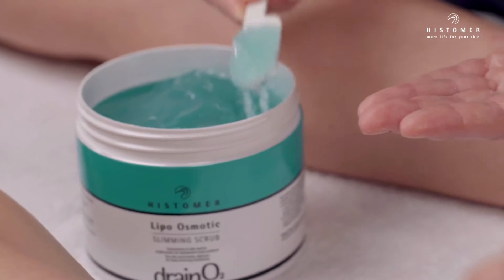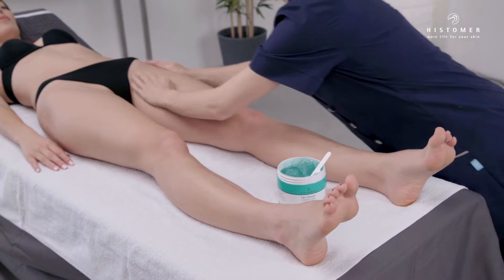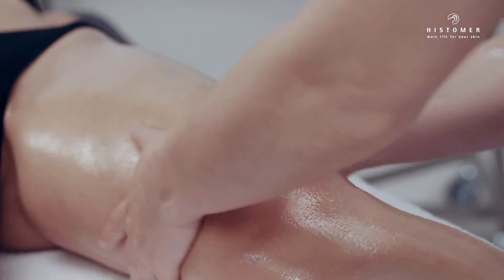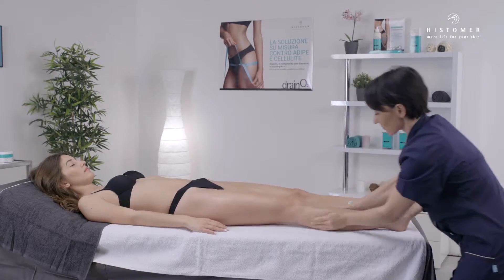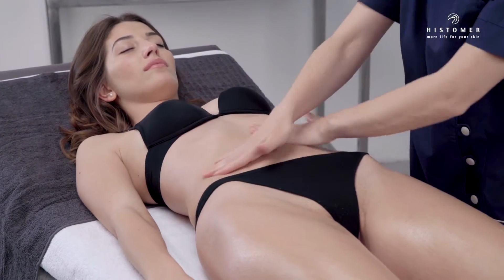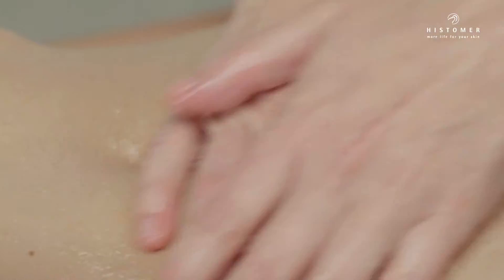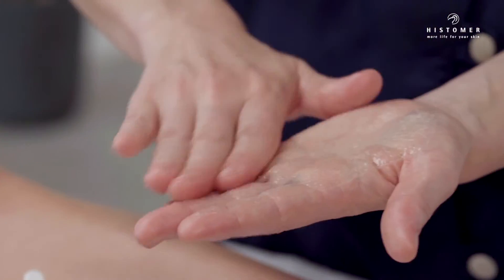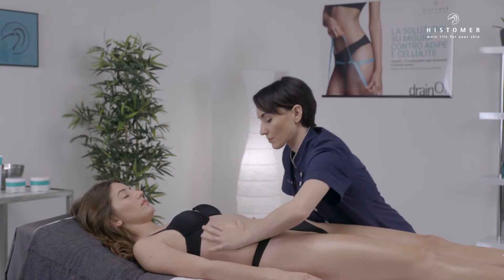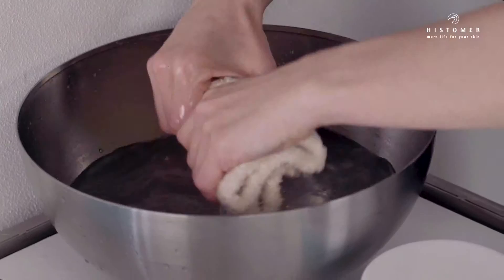Apply lipo osmotic slimming scrub first on one leg and then on the other, massaging the product from ankle to groin, and then on the abdomen. Lipo osmotic slimming scrub is a sea salt concentrate in a solid crystalline state, finely ground and blended into marrubium stem cells gel. It allows a gentle peeling together with a deep intensive osmotic stimulation on adiposites. Finally, remove the product with sponges soaked in warm water.